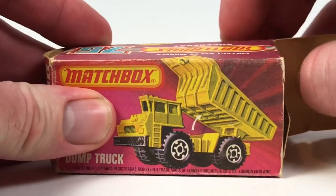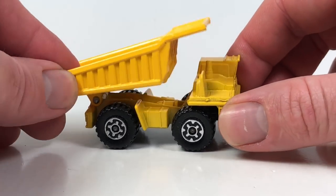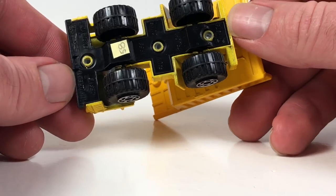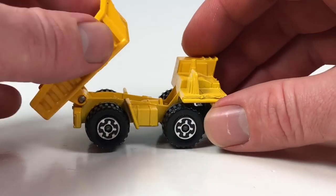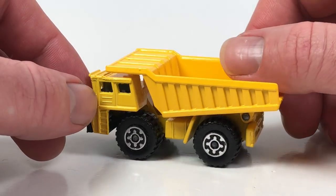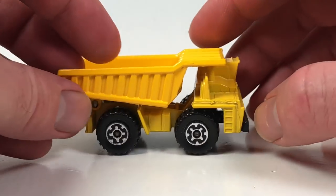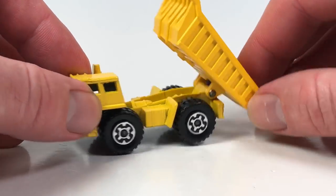The last one we're going to look at is the Fawn dump truck. This one was available from 1977 to 1982. It's a big dump truck — the base is plastic, but it is Lesney made in England with a copyright date of 1976, number 58. The dump bed and the whole rest of the body are metal, making it a heavy, substantial piece in 1:140 scale. Fawn is an actual company that makes heavy moving equipment.